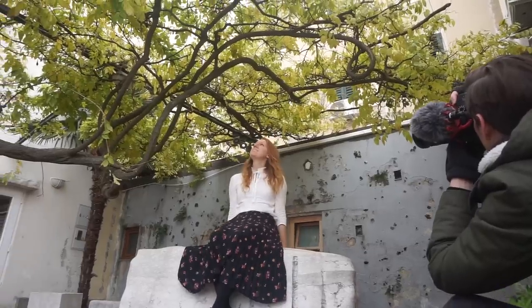We are live behind the scenes of the Endless Adventures Instagram photo shoot. Alison's dressed beautifully, the lighting's fantastic — I think this is gonna be a good one, Al.